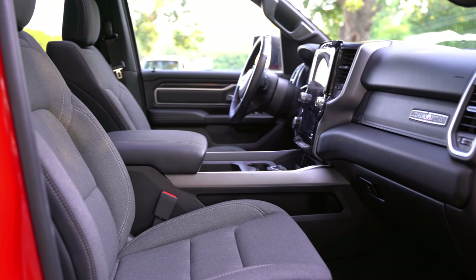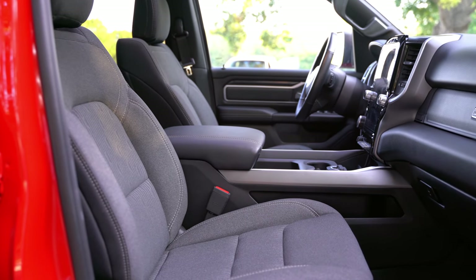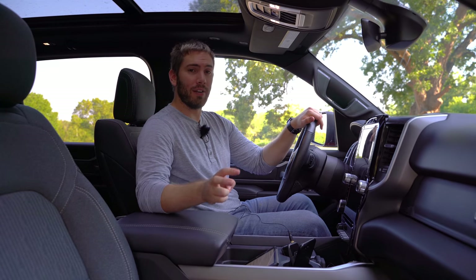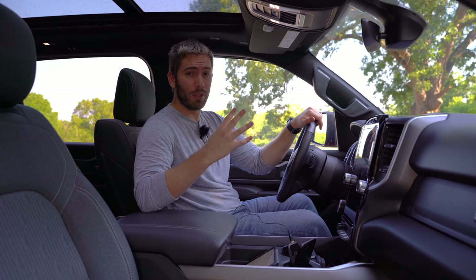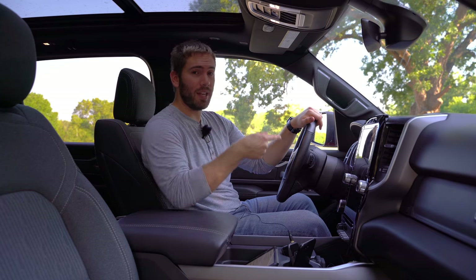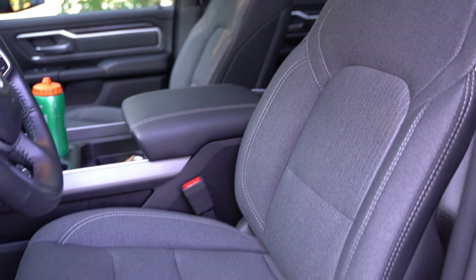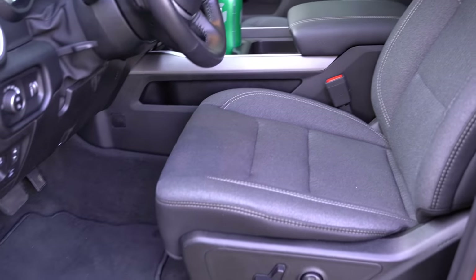Typically on the inside you'll get a bench seat, but our Night Edition gives us bucket seats that are quite comfortable. We also have the Level 2 equipment group, which gives us 12-way power seats including 4-way lumbar support, and they're heated with a heated steering wheel. These are still cloth seats but they are very comfortable — I've had no complaints being in here whatsoever. Good comfort, support, bolstering — everything's just right.